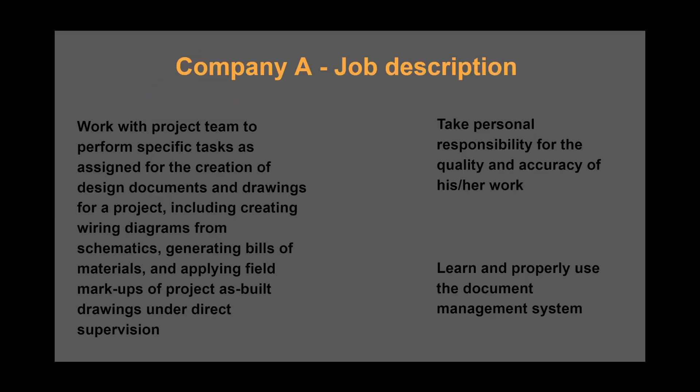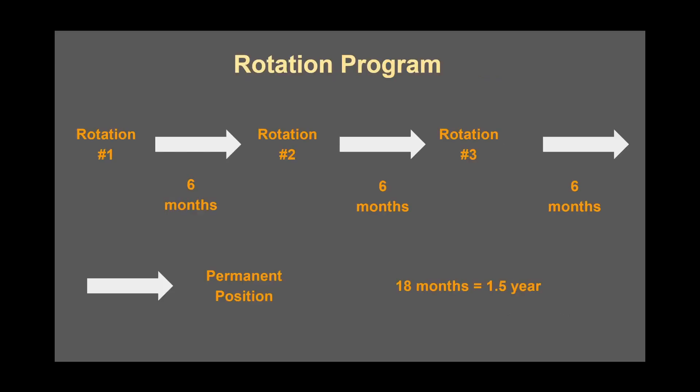Let's talk about my first engineering experience. I accepted a full-time offer with company A as a graduate design engineer. My job description consisted of 14 bullet points, listed in the description box below, but I consolidated the list into what I think were the top three to focus on: working with the project team, taking personal responsibility, and learning to properly use document management systems. My time at company A was from 2019 to 2022 — to be exact, two years and ten months — and the bulk of that time was in a rotation program.